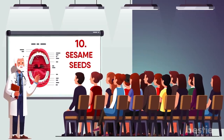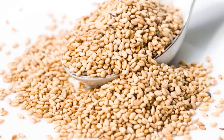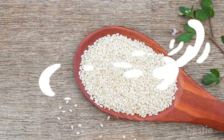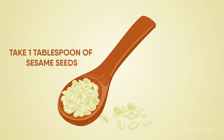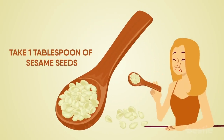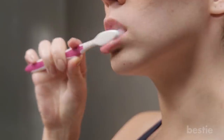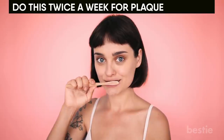10. Sesame Seeds. Sesame seeds can be helpful in removing plaque by acting as a natural scrub. They clean and polish your teeth, helping to remove plaque and tartar buildup. Take one tablespoon of sesame seeds and chew them, but don't swallow them. While the chewed seeds are still in your mouth, brush your teeth with a dry toothbrush. Do this twice a week for plaque-free teeth.